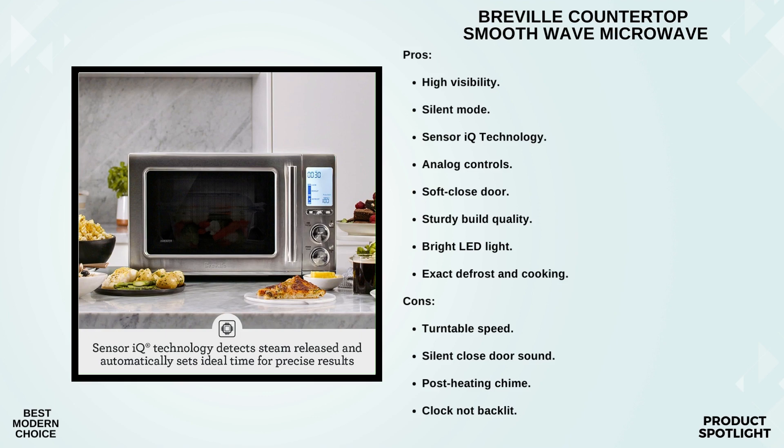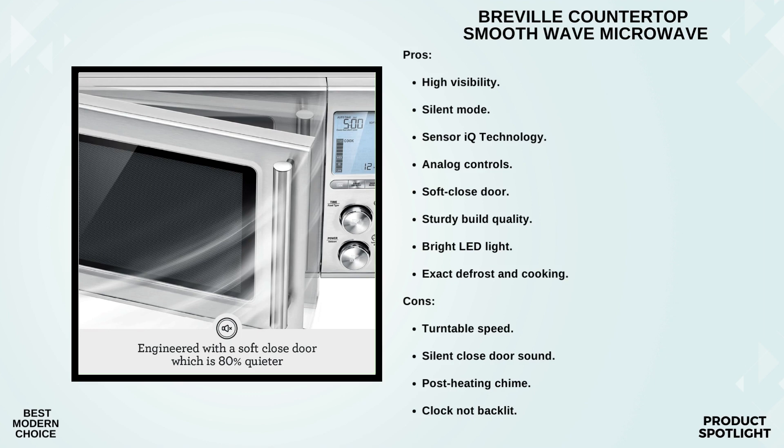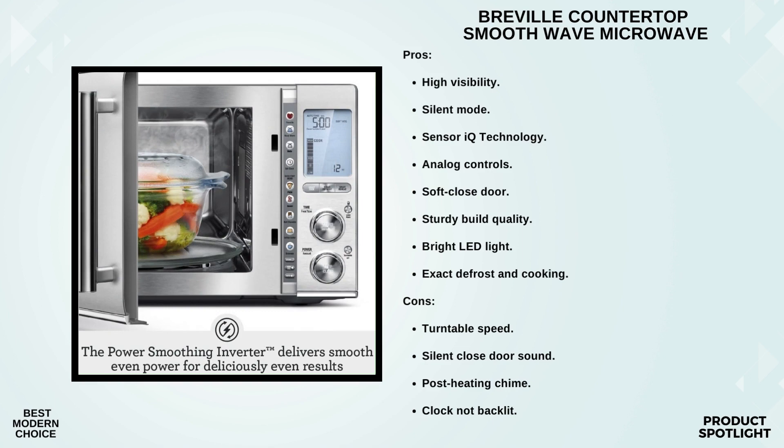The Breville microwave has 15 built-in smart presets. These presets put all the power at your fingertips, allowing you to cook with ease, reheat precisely, and delicately defrost your food. Something else that sets this microwave apart is its quieter operation. The door has an 80% quieter soft close feature, and the microwave itself operates 50% quieter — no more waking up the entire household when you need a midnight snack. It also has a child lock and a mute button.